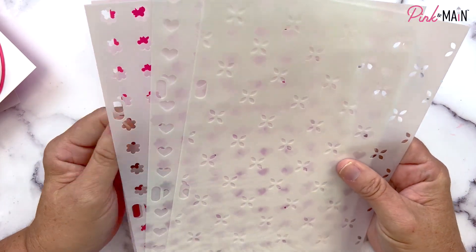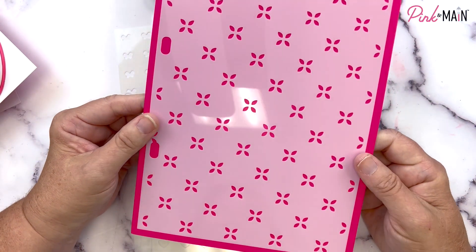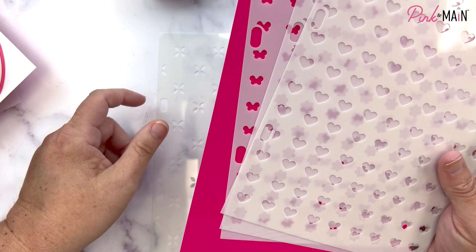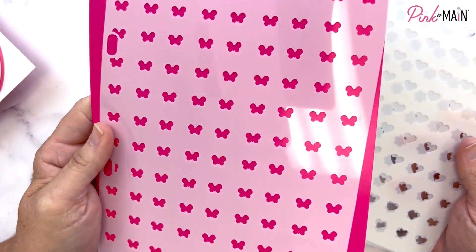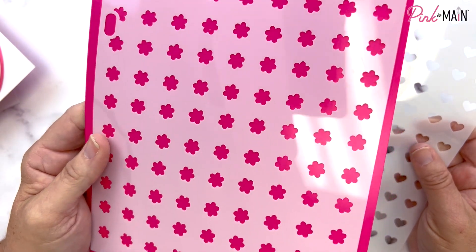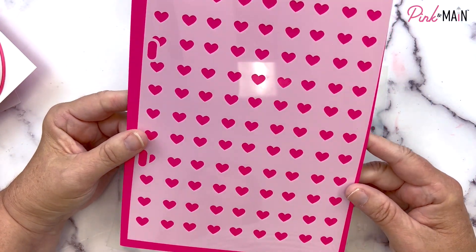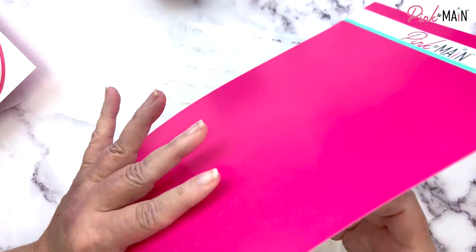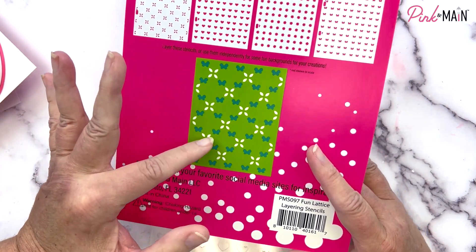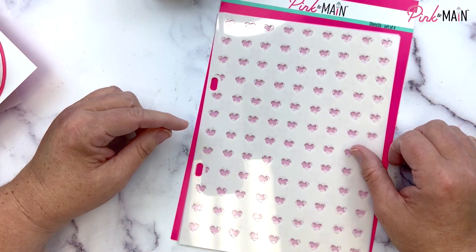Our next stencil is called Fun Lattice — it's a set of four stencils that layer together. You have a base stencil with the lattice pattern, and then three stencils that go within the lattice: little butterflies, little petite flowers, and little hearts. I'll have a video soon showing how these work together, but the package back shows you where to use the butterflies so you get that lattice with butterflies mixed in — it makes really cute backgrounds.